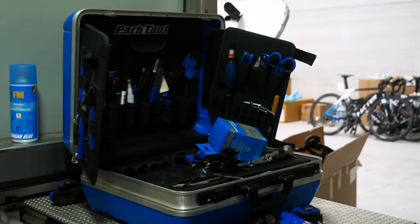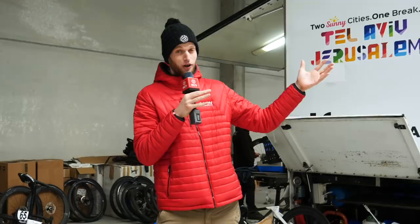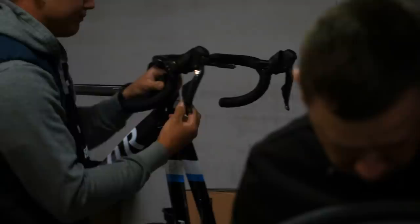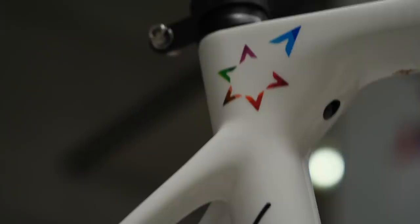We've now moved from the snow into the warmth of a lovely warehouse — we're inside Israel Start-Up Nation's service course. The service course provides a massive advantage in the Belgian classics: you're central to all the races and have a warm, organized environment to maintain and prepare bikes and make equipment changes. These races come really fast, one after another, so having an organized space is essential to prepare for the tests ahead.